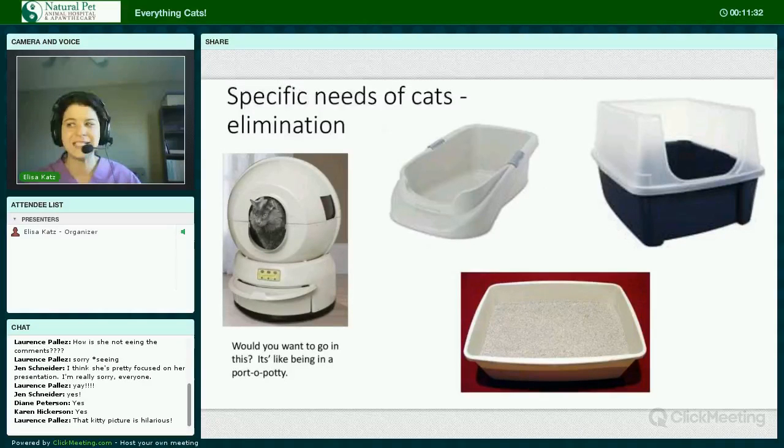Your cat does not need a space-age litter box. While convenient for you, it's most likely not preferable for him or her — because I wouldn't want to pee in something like that. It's like a port-a-potty.